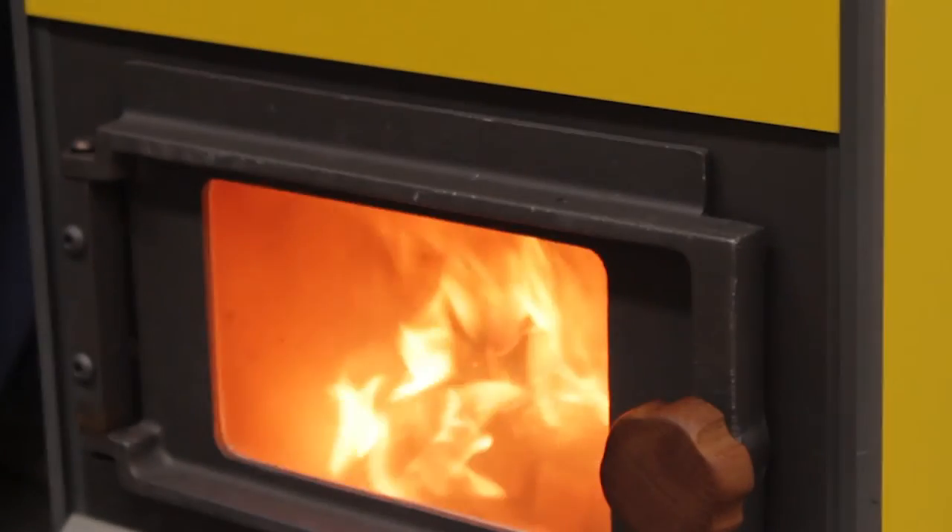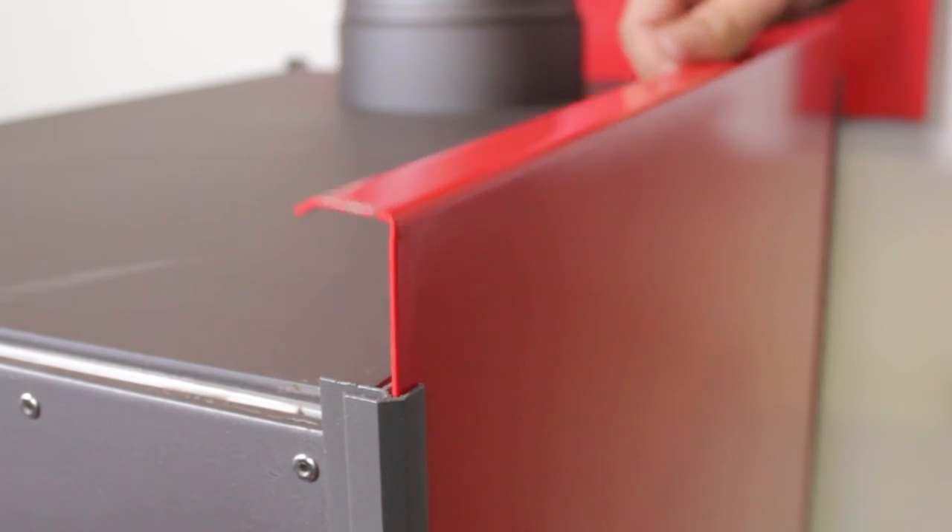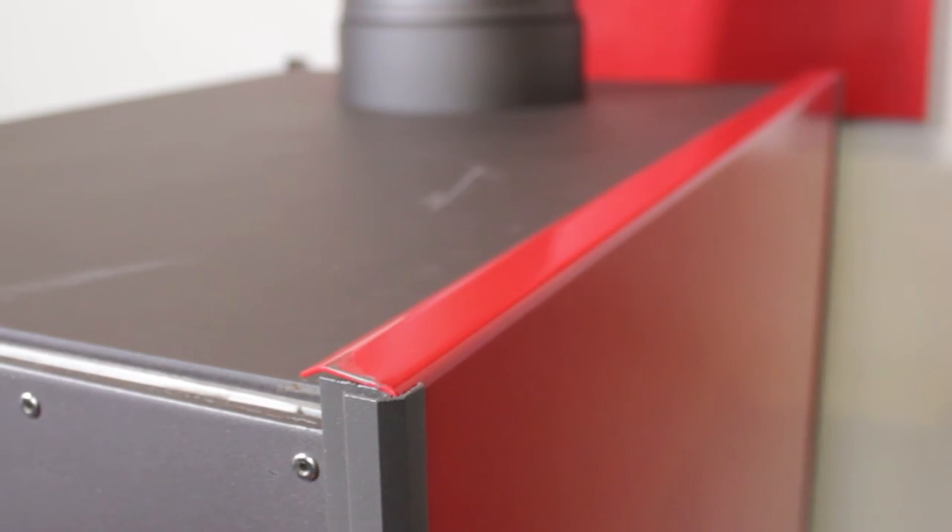But then we thought we'd go a bit bolder and went for this beautiful yellow. If we want to change it in future we can — the panels change out entirely — so we may go for those muted shades of the sea at some stage.